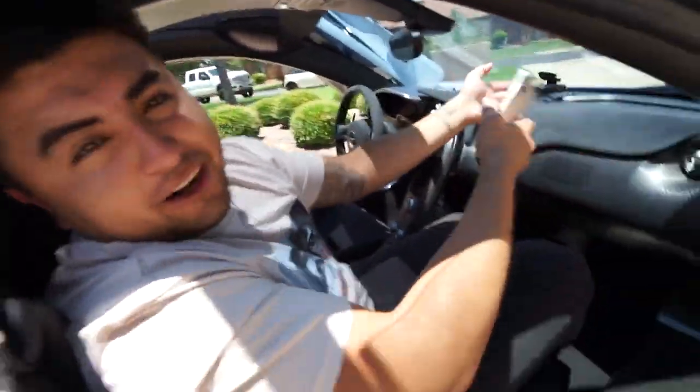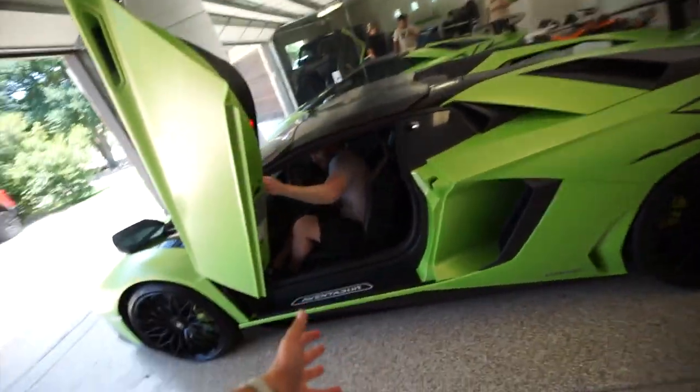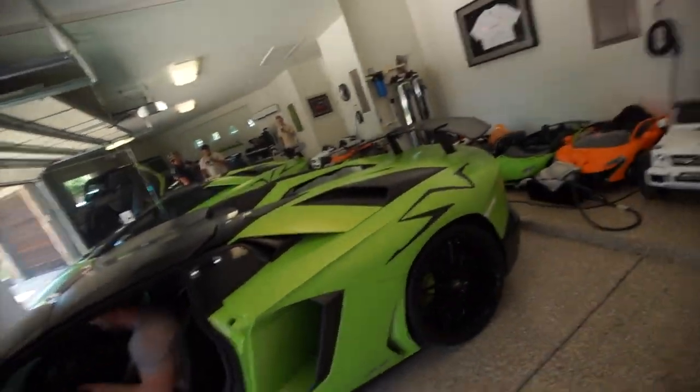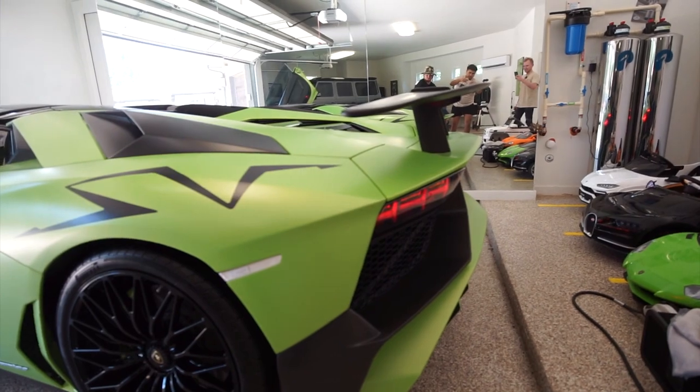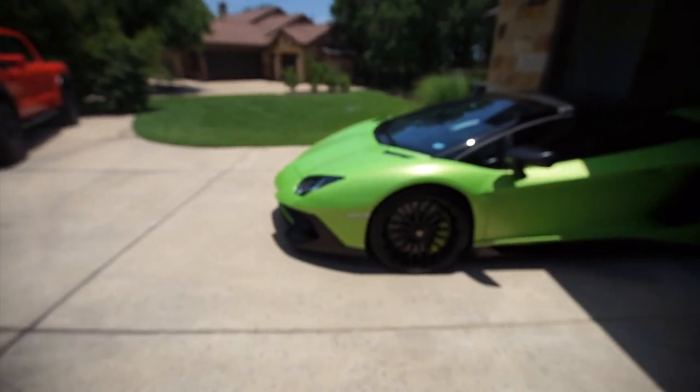That felt quicker than a plane! We're getting a cold start of the Aventador SV — it hasn't been started in about two months apparently. Wow — oh my gosh. There is literally no other car that sounds as good as a Lamborghini. Lamborghini by far has the best sounding cars.